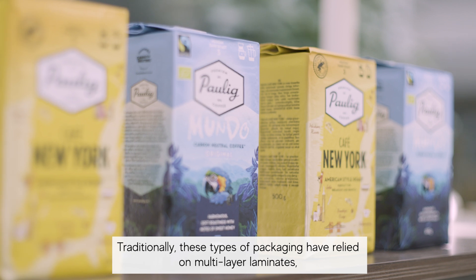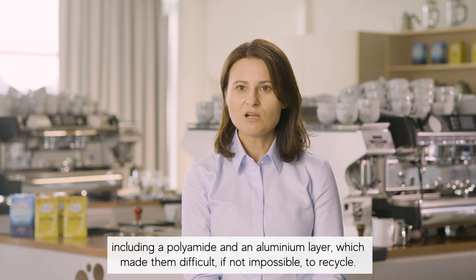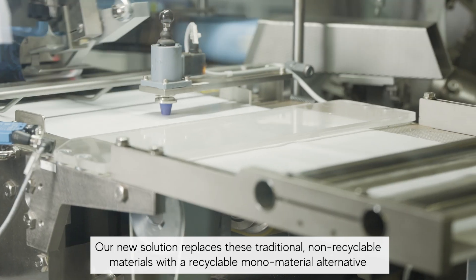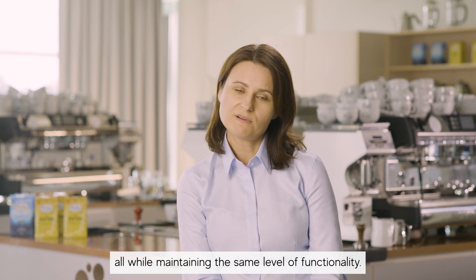Traditionally, those types of packaging have relied on multilayer laminates, including polyamide and aluminum layers, which made them difficult, if not impossible, to recycle. Our new solution replaced those traditional non-recyclable materials with a recyclable monomaterial alternative, all while maintaining the same level of functionality.